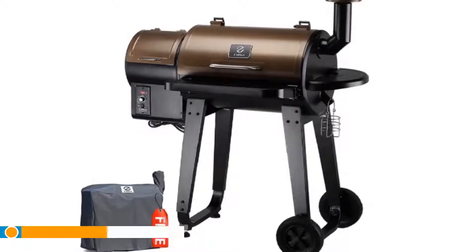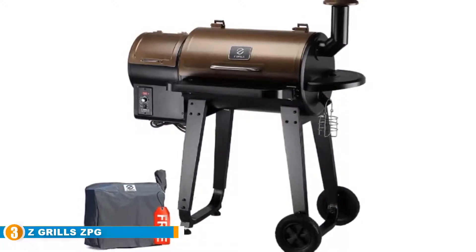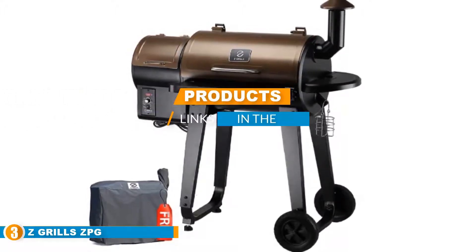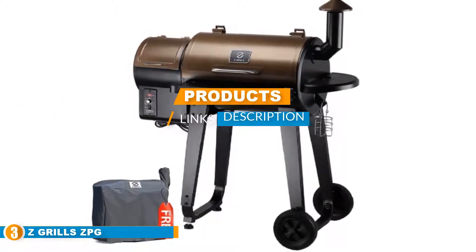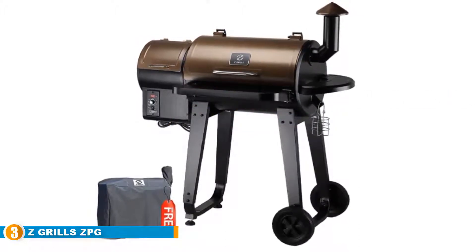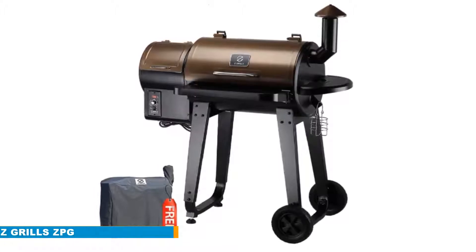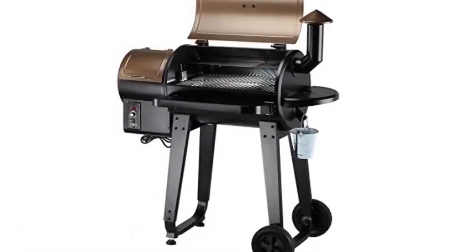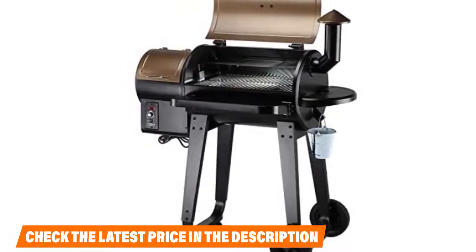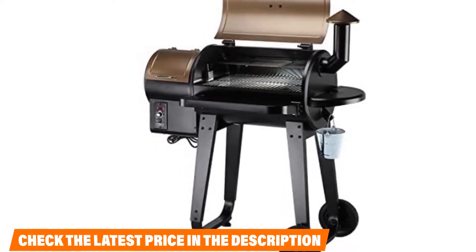The number three position is held by the Z Grills GPG 450A upgrade model wood pellet grill and smoker. Z Grills is a well-known manufacturer of grills based in the United States, and they designed this model to work as a grill and barbecue smoker in one. The racks and cover are rust-proof, which means you can leave it outside without worrying about weather damage.